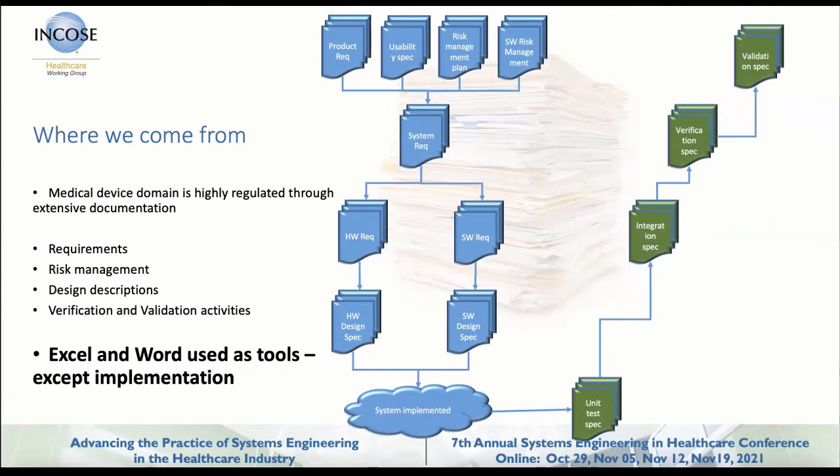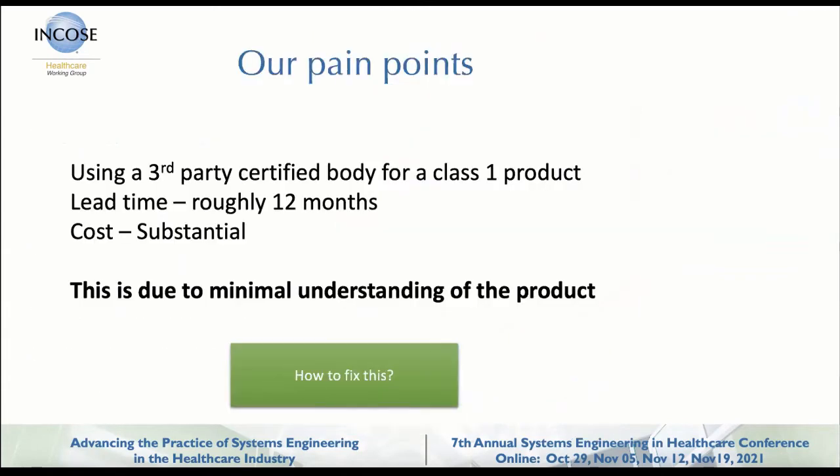The third-party certified notified body doesn't really care about fancy tools — they want everything printed and signed, and you need to sit with them holding their hands and go through every single step. We got a Class I product according to the standard. Getting it to the US market requires a UL or ETL certificate for hospitals, and the lead time to get to that point is somewhere around 12 months, with a substantial cost.